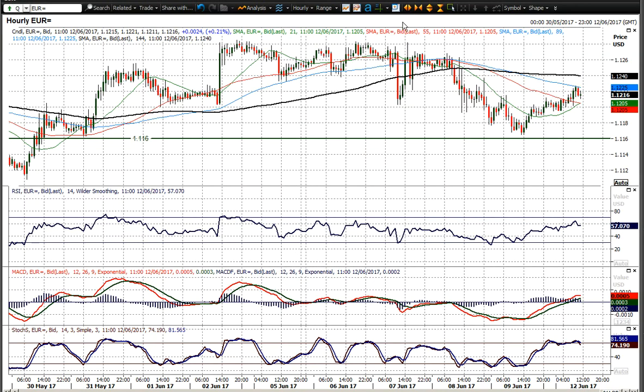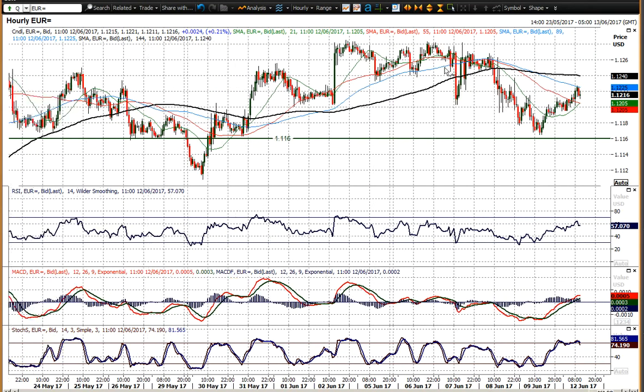Looking on the hourly chart, you can see it formed a bit of a top pattern. It's not a huge top pattern — it just gives you about 85 ticks worth of downside move. And we've seen the initial support coming back in at 1.1160.